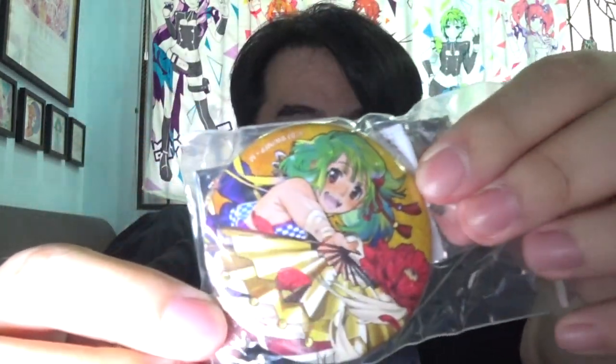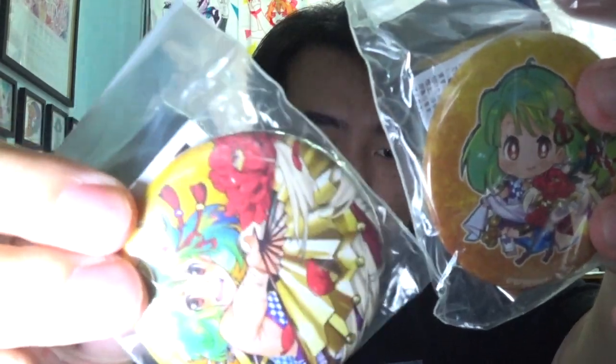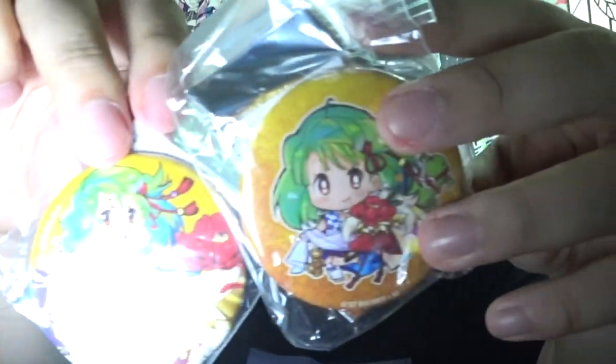Alright, and there we go — this is the can badge for Ranka. There are two different variations: there's a chibi one and an adult size one. So much bubble wrap just for one can badge — that is fantastic. Here we go — this is the chibi version, so you've got the adult size and the chibi version to go along. Fantastic, cute, adorable stuff.